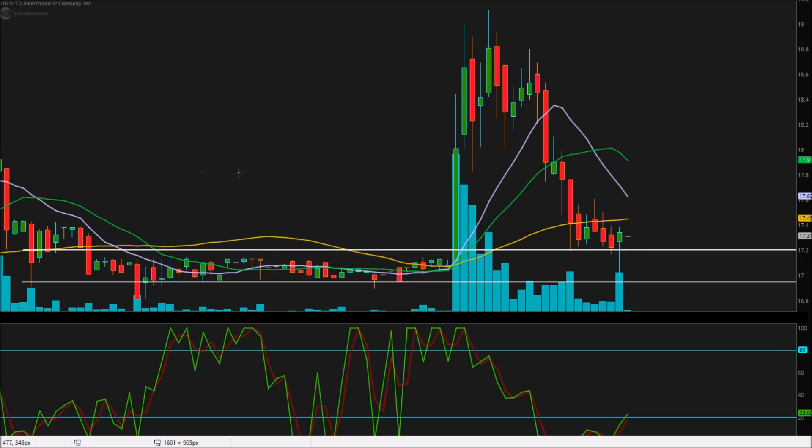The first pivot point we have is $17.20, right down here. And then we have $16.95 right here. This stock was just hovering around here for the last few days since it ran and consolidated after that big decrease.